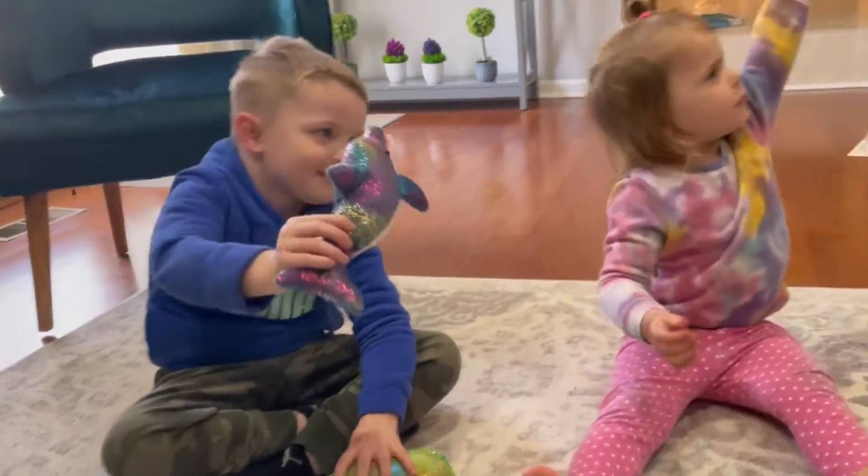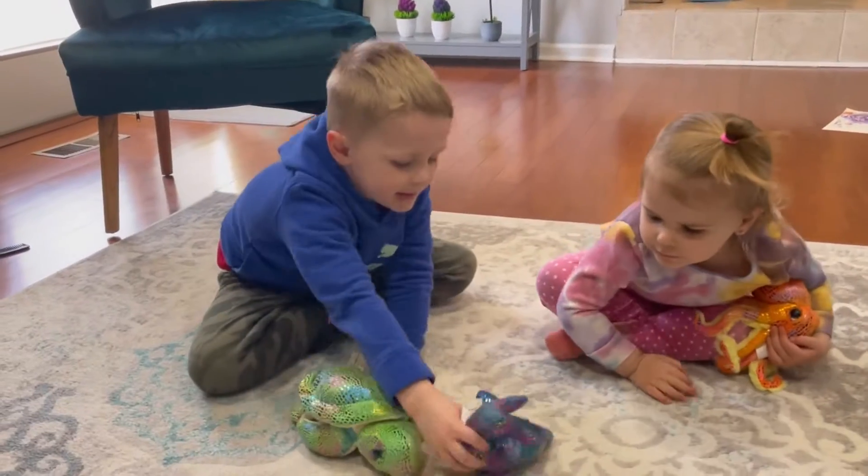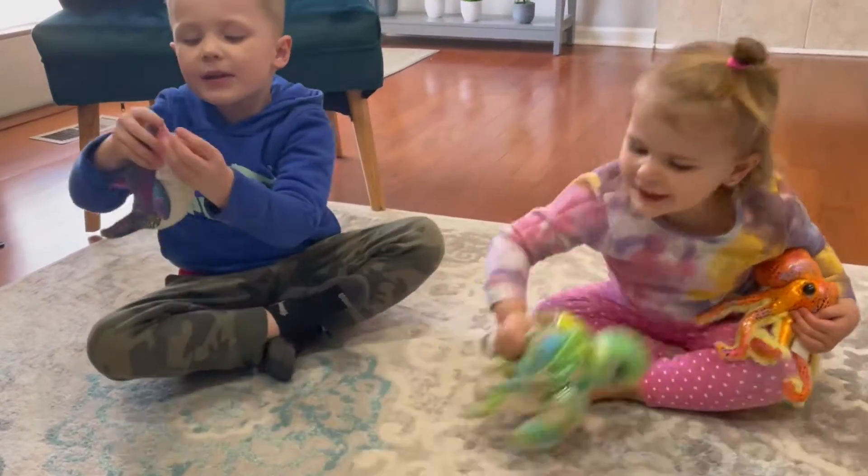My kids play with these for hours. They don't want to put them down. They're educational and fun. They love learning about the sea.